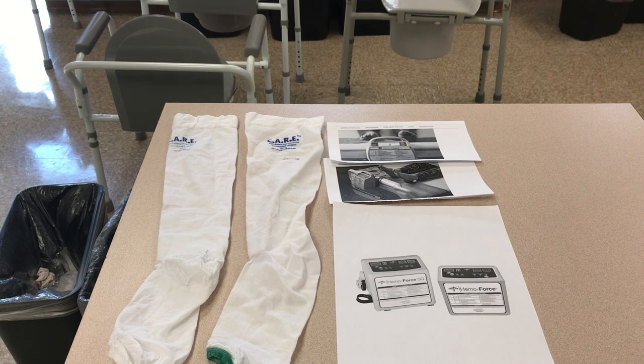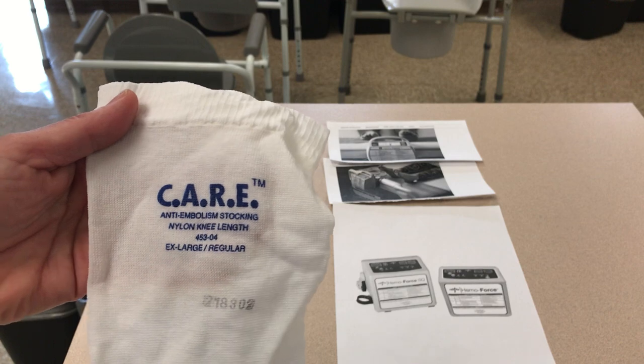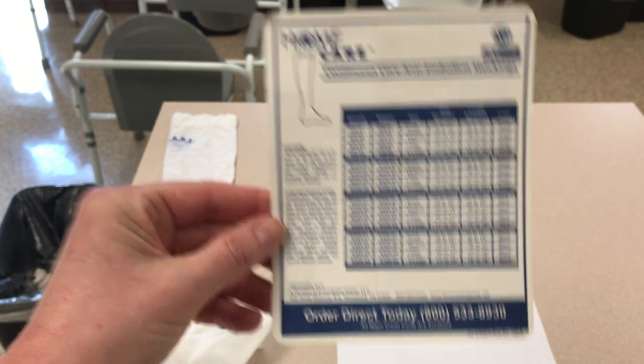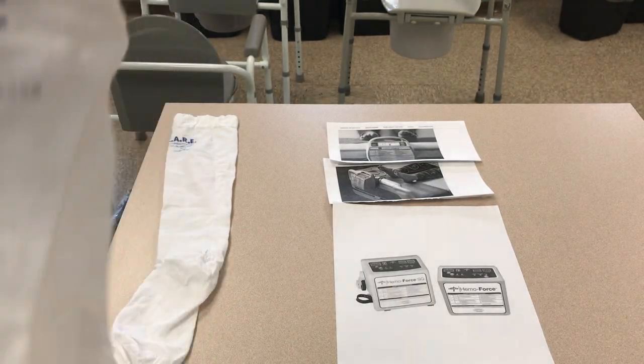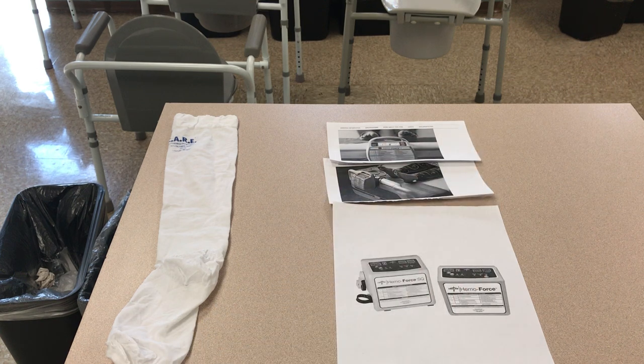Ted stockings come in different sizes, so there is a measuring you would have to do of the calf of the patient, and that will determine the size of the anti-embolism stockings. These are very tight — they're compression stockings, so when they go on they're going to feel constricting, and that's the reason. They have to be, because they're pushing circulation. A lot of times these individuals have a history of edema, possibly pulmonary disease, filling up of the lungs, or a history of DVT. So we have to prevent as best we can.